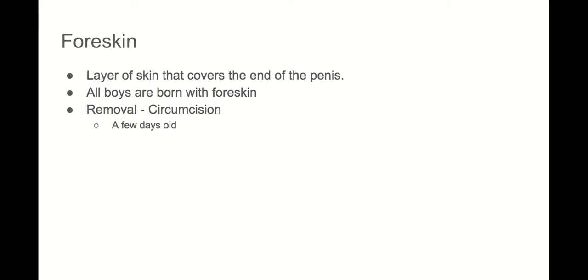Foreskin is a layer of skin that covers the end of the penis. All boys are born with it. There's a removal process called circumcision, usually done within the first few days of life. It's not required, and it's usually done for personal or religious reasons.